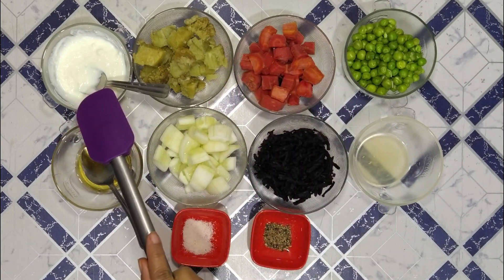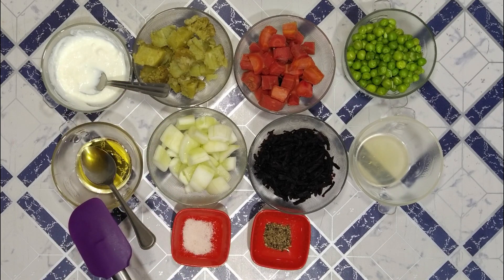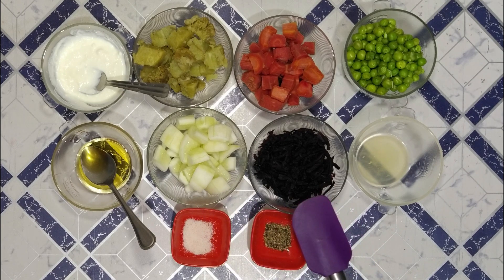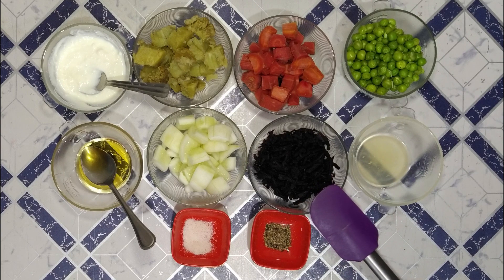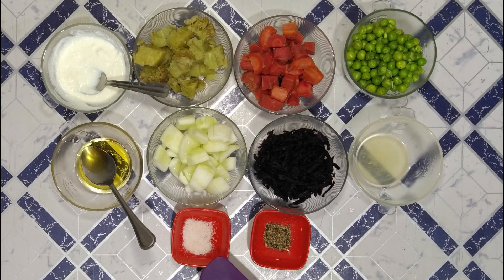I have 2 tablespoons of dressing, 1 spoon of another ingredient, and beetroot cut in dice. Then I have grated it. I have half a lemon juice for seasoning, salt as per taste, and half a teaspoon of black pepper powder. Let's see how to make this healthy salad.